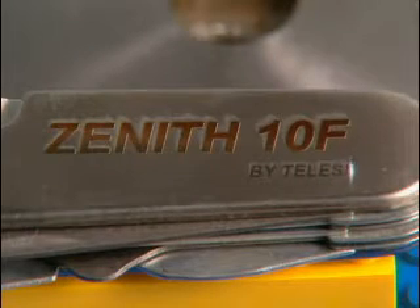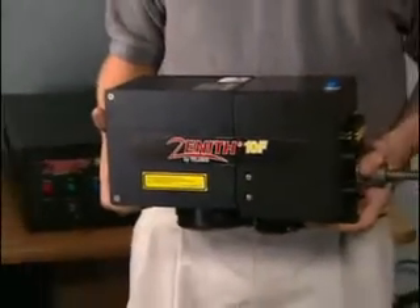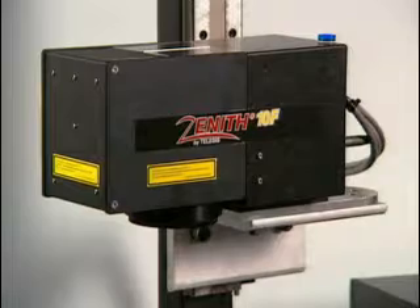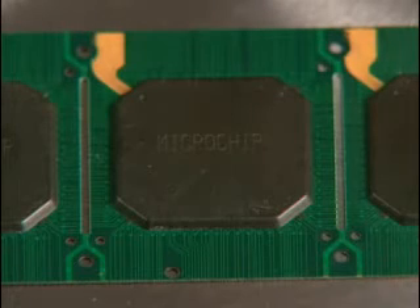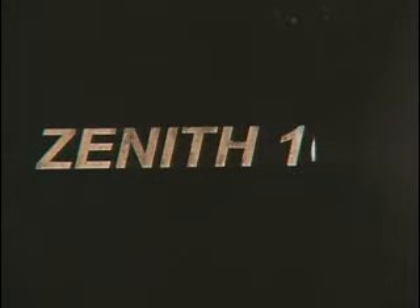The versatile 10F is our most innovative flexible laser marker. Weighing only 8 pounds, the compact 10F is based on state-of-the-art pulsed fiber laser technology. It's perfectly suited for 24-hour, unattended, remote operation. The 10F is air-cooled and operates on 115 or 230-volt power, making it ideal for industrial, medium-volume raster or vector applications.